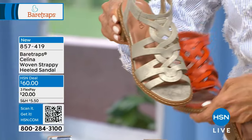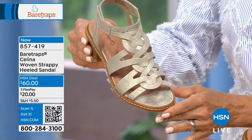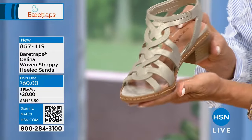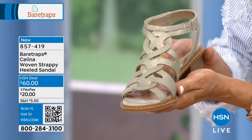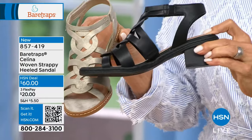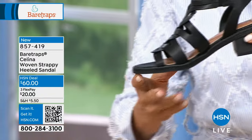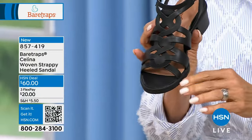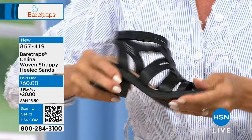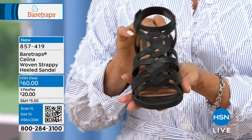Size-wise, medium and wide widths starting at size 5 up to 11, including half sizes. It has structure and some flexibility, giving you an elevated look with a sensible heel. Just enough height to give you longer, leaner-looking legs.